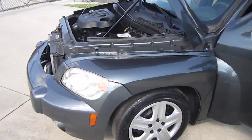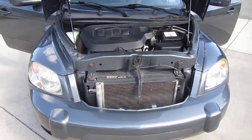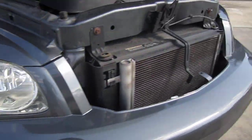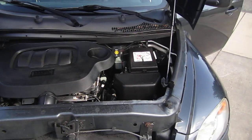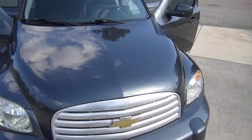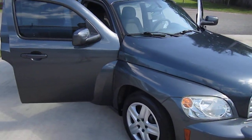Easy to maintain 2.2 liter EcoTech engine, same one that you'd find in a Cobalt, and these are very good — reliable, good fuel economy, good storage capacity. So if you need something to get you from A to B and you need a little bit of storage, SUV-like but you still kind of like a car feel, it's definitely the one to get.